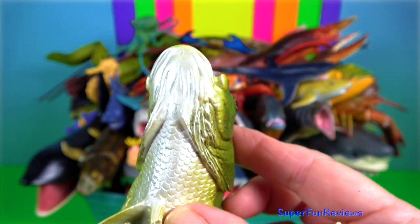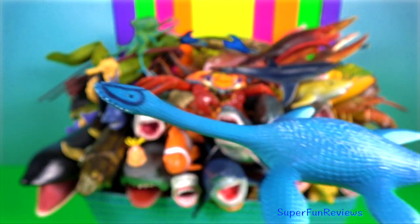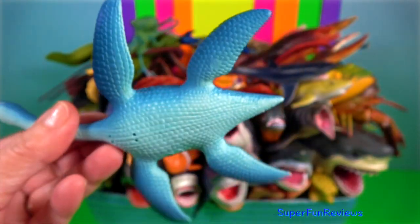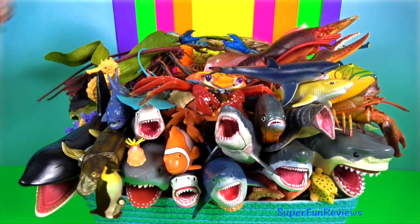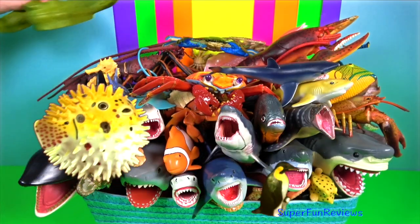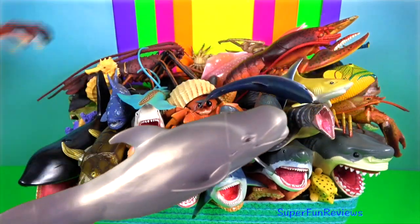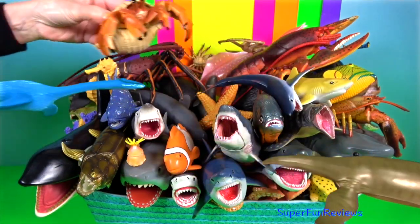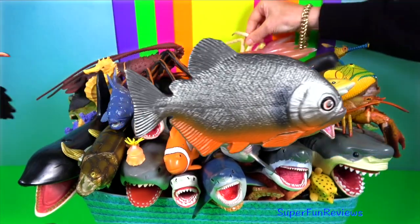Largemouth bass — they usually grow to around 40 centimetres. Plesiosaurus is a genus of extinct large marine reptiles that lived during the early part of the Jurassic period. They grew to a length of about 3.5 metres. It had a small head, long and slender neck, broad turtle-like body, a short tail and two pairs of large elongated paddles.